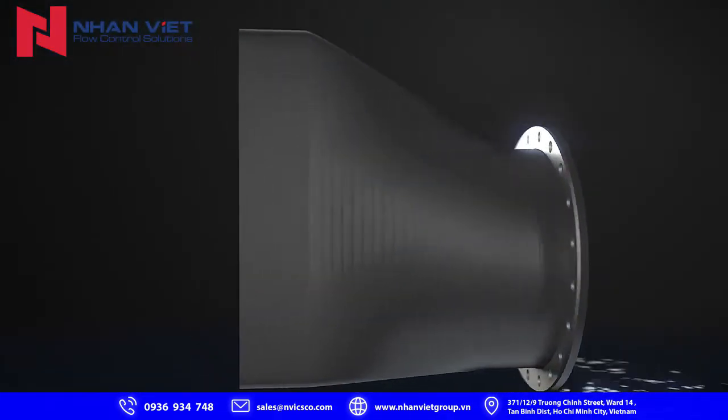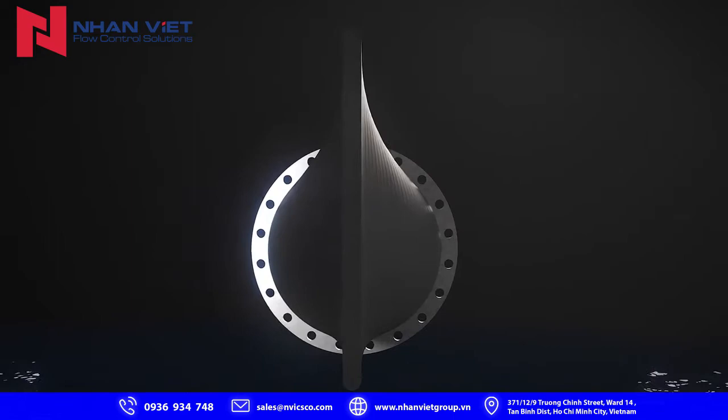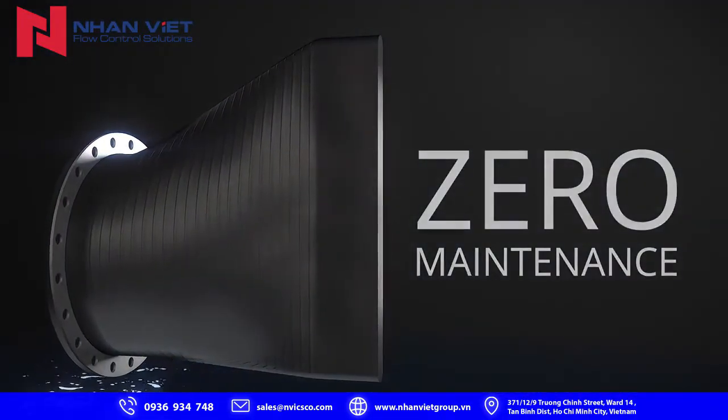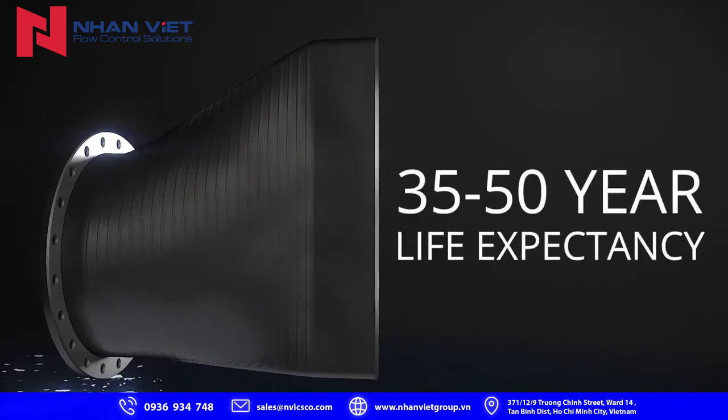Its efficient design means it's cost-effective to install and maintain. In fact, there's zero maintenance at all, and you can expect a 35 to 50-year life expectancy.